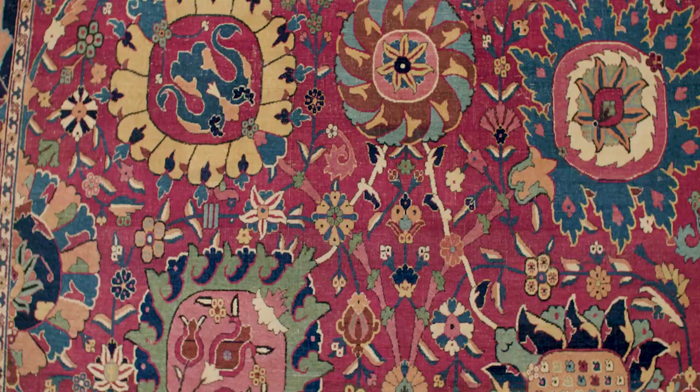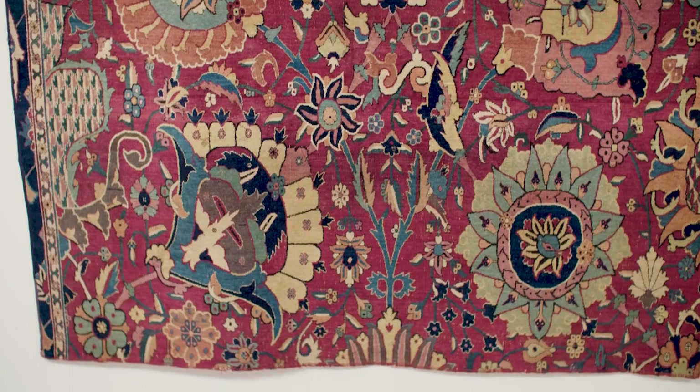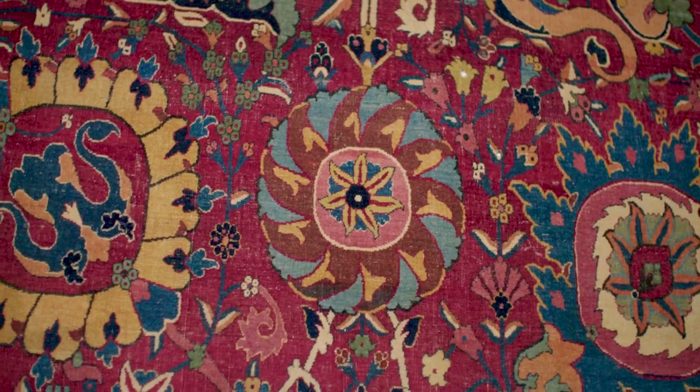This would have once measured nearly 15 metres in length. Every dye used is a natural dye, and we have almost 17 colours within this small fragment. My particular favourite has to be this almost oculus eye-like flower head that punctuates the centre.